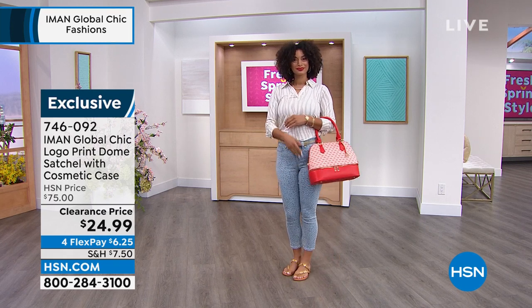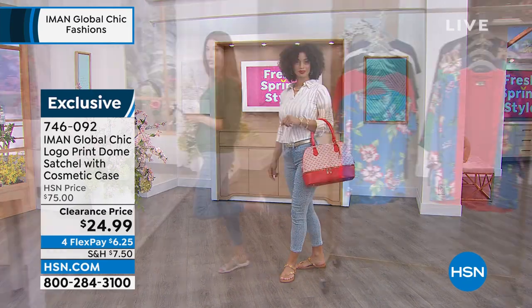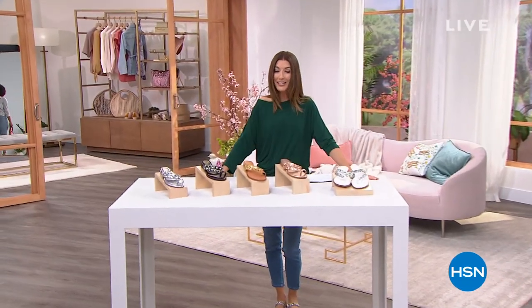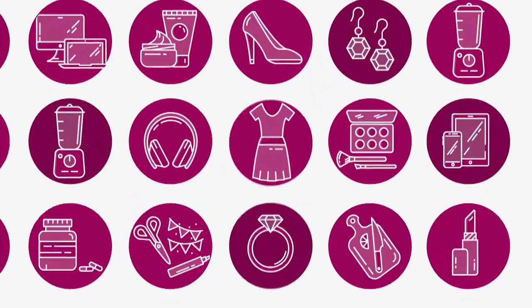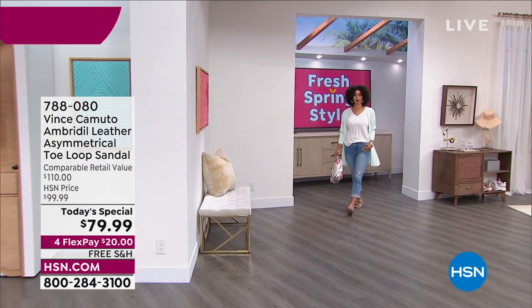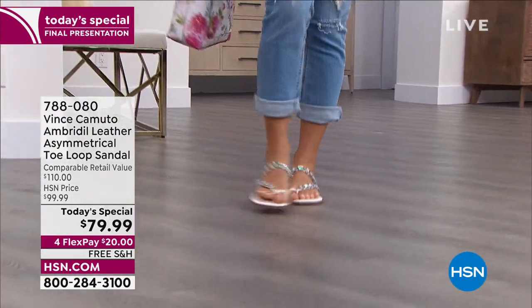It's always good to do a little clearance shopping on a fun Tuesday night. Let's do this — I want to make sure you get one last look at our very popular sexy summer sandal from Vince Camuto, our today's special. We've got a couple great hours of Iman coming up, but in the meantime you've got to get a sexy summer sandal.